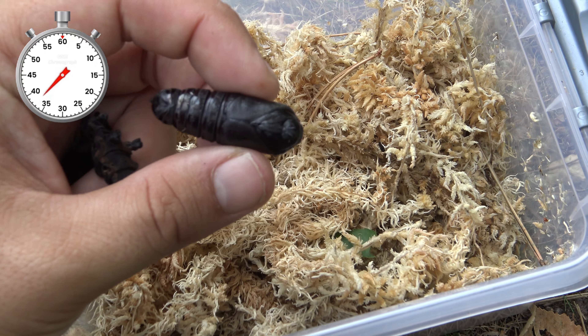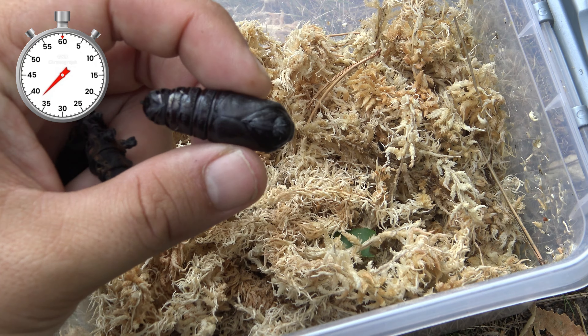And then they pupate — they spend a couple of months as pupae. After that, the moths come out. Unfortunately I only raised males, so I have no chance of breeding them. That sucks, but it's nice to appreciate their shape and color anyways.